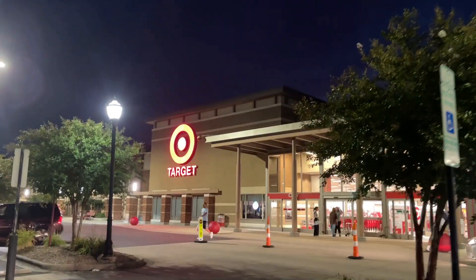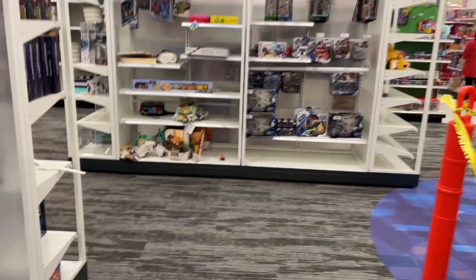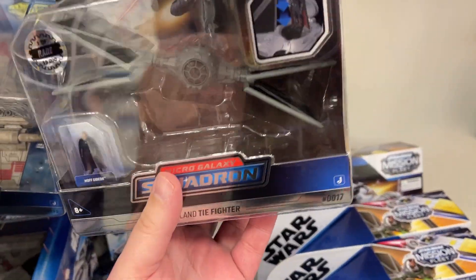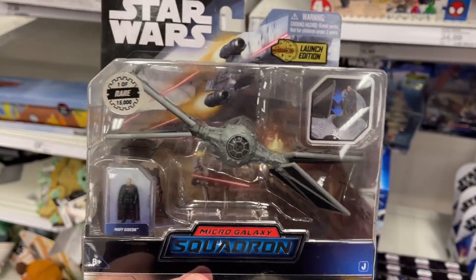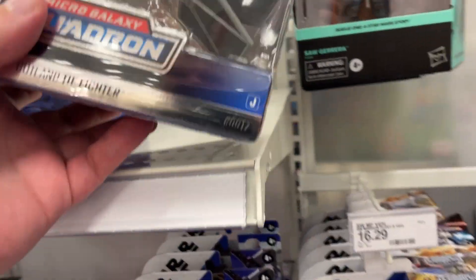All right, we are at the Blakeney Target — let's go see what we can find inside. Last time we were at this location there was a lot of renovation going on, getting some things taken care of. We got all the Star Wars set up here — that's pretty cool. And look at this: two chases in one video! This is Moff Gideon — how crazy is that? It's been a Star Wars chase kind of day.